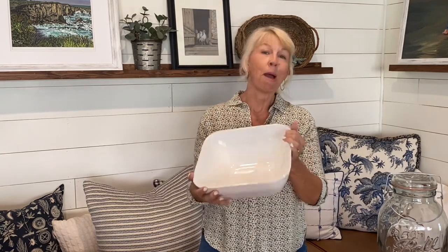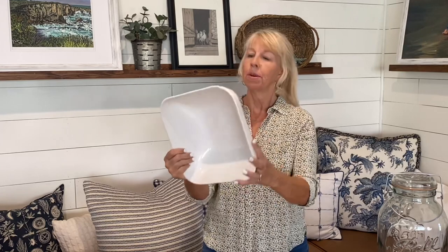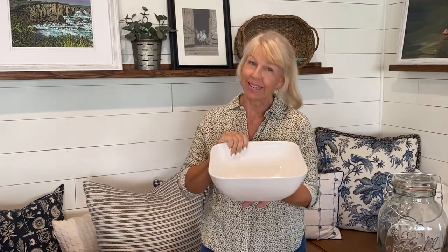I found this bowl just in time — my regular salad bowl that I thrifted probably seven to eight years ago just got a chip in it. So this is a great size and great shape. What did I pay for this one? $2.79. I love this basket; I'll probably put a plant in it — it was $2.